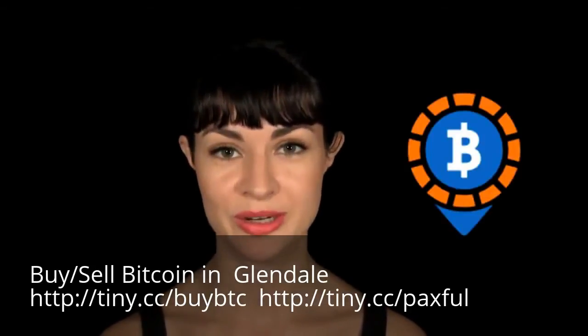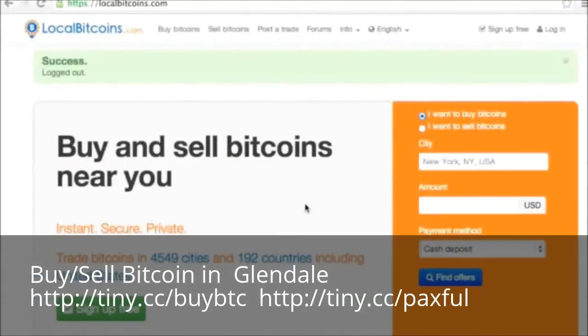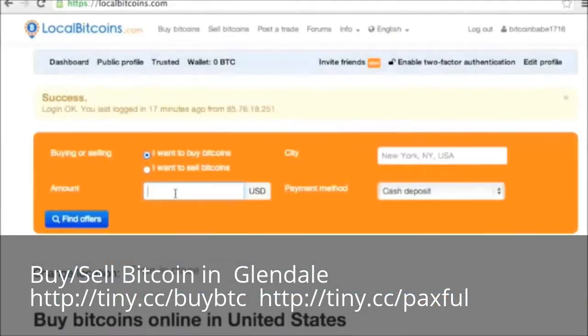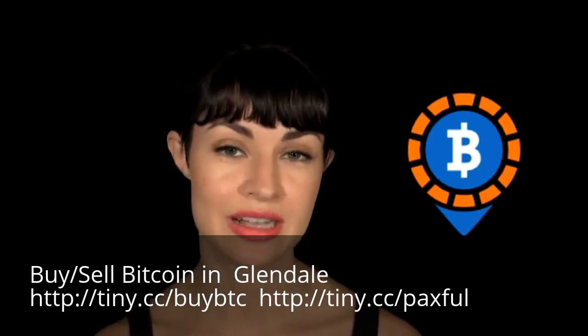Number one, LocalBitcoins. LocalBitcoins has on-the-ground buyers and sellers in nearly 13,000 cities around the world. You can meet up with someone to pay cash, send them money through PayPal, Neteller, Skrill, or Dwolla, or arrange to deposit cash at their bank branch. Fees are set by the individual sellers, and LocalBitcoins acts as escrow.